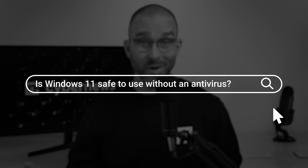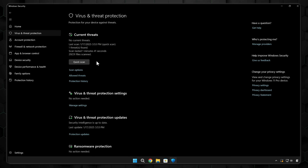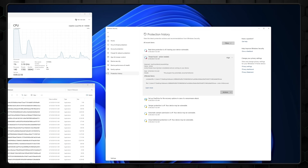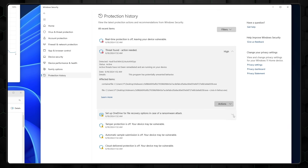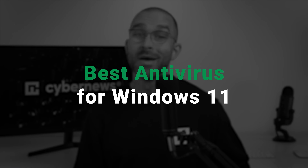Is Windows 11 safe to use without an antivirus? It comes with Windows Defender to ward off malware, so it should be secure, right? Wrong. Windows Defender does not come with the extensive security features that'll keep every corner of your device safe, so using a separate antivirus is non-negotiable. I've already compiled a list of best antivirus for Windows 11 options, so let's dive in.